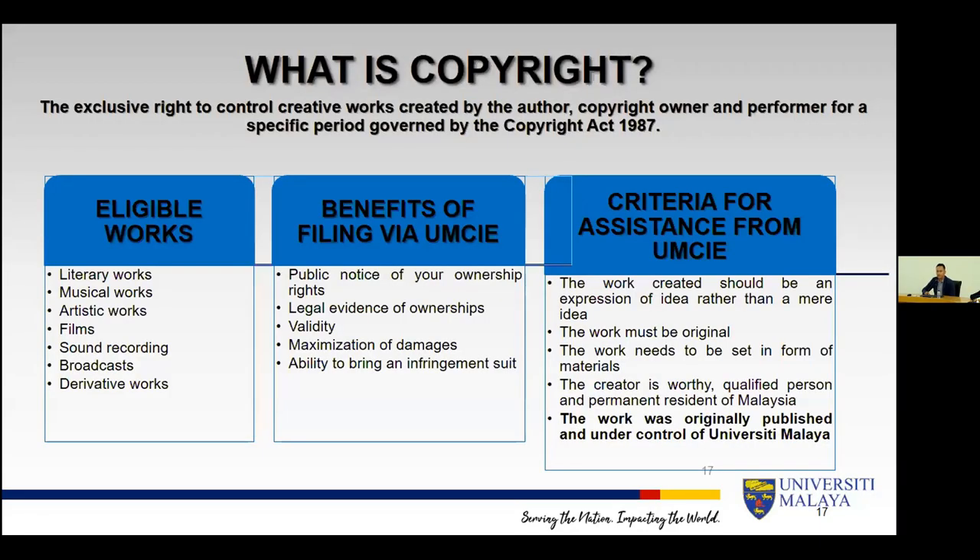For copyright, eligible works include literary work, music, artistic work, film, sound recording, broadcast — essentially anything produced, even lecture notes at UM, can be copyrighted. The cost of copyrighting is around 250 ringgit per filing. The benefit of filing via UMCIE is that it's linked to your KPI — there were issues in the past where someone copyrighted on their own and wanted to claim KPI, which became a problem because it wasn't filed through UM. The list of works that cannot be filed as copyright through UMCIE includes research proposals, posters, thesis, journal articles, and bulletins — basically things related to teaching or administrative classes — to minimize financial impact. The EIPR platform on your portal is available for any type of IP, even trademark.